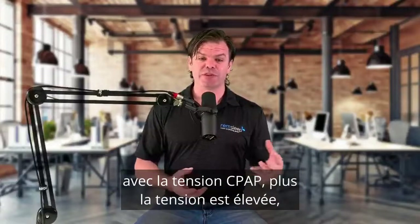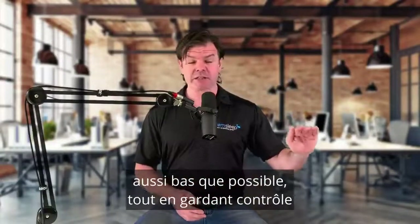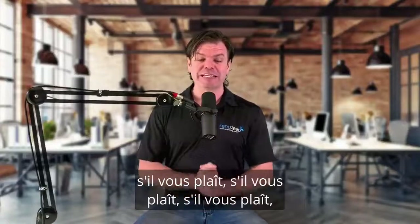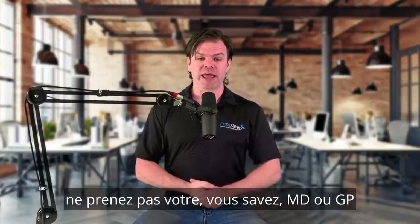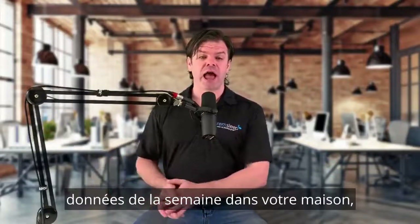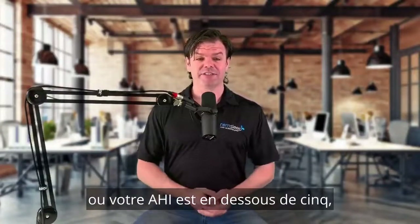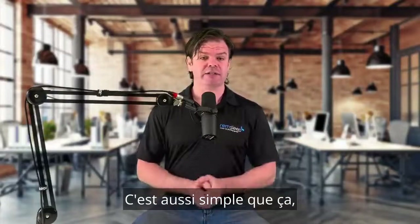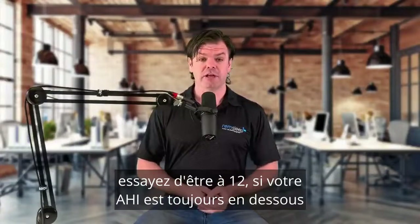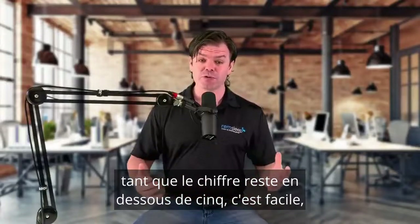The higher the pressure, the more it's going to dry you out. So we really need to aim at bringing that pressure down as low as we possibly can while still maintaining control of our sleep apnea. Please don't just take your doctor's or sleep tech's word for it — it's so easy to look at your own data over a week at home and use that to guide you as to where your pressure needs to be. As long as your apnea-hypopnea index, your AHI, is less than five, you can keep bringing that pressure down. If you're on pressure 13 and your AHI is still less than five, try it at 12, then 11 — keep bringing it down as long as that number stays below five.